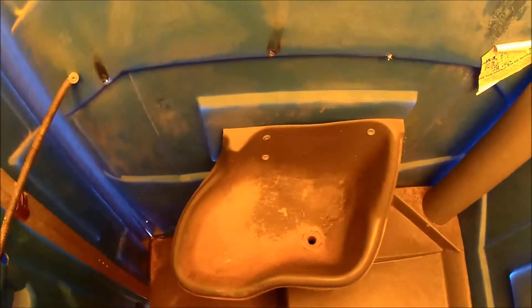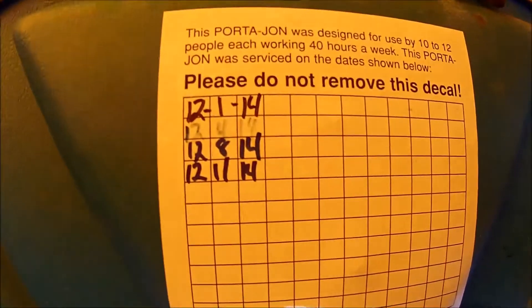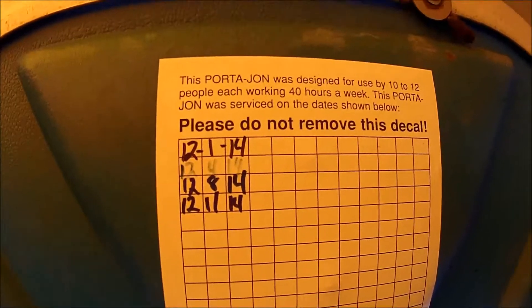It's got a huge urinal in here and it's a mess. Last cleaned 12-11-2014. A lot of spattering on the roof. This one's got vents on the side. Oh boy, we have some graffiti here.